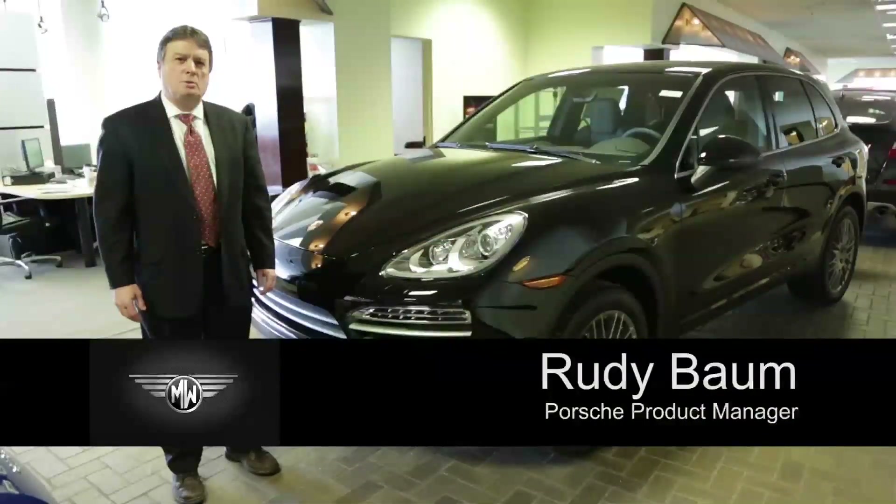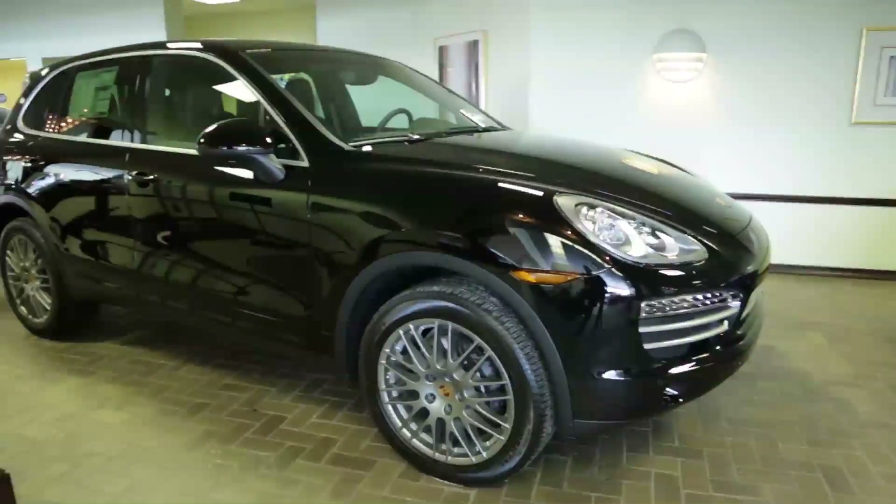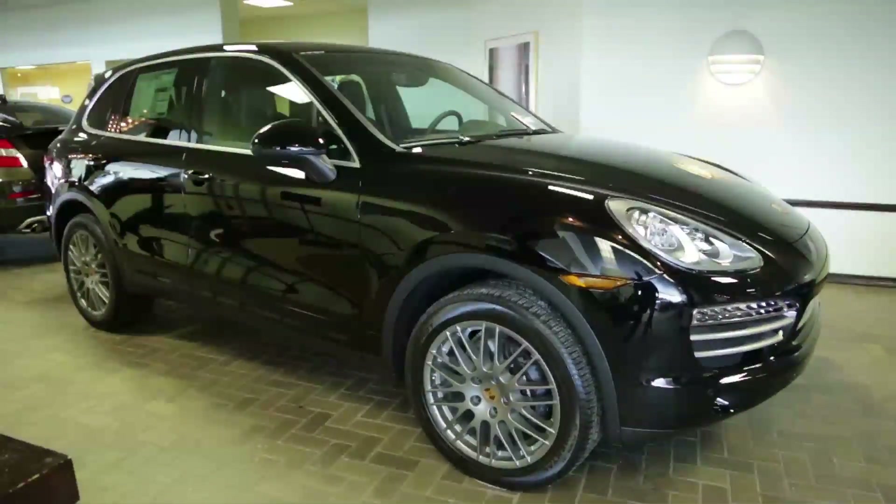Hi, I'm Rudy Baum, Porsche Product Manager here at Motorworks in Barrington, standing next to the new 2014 Cayenne Platinum Edition.